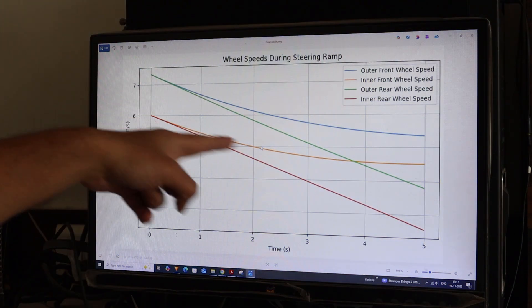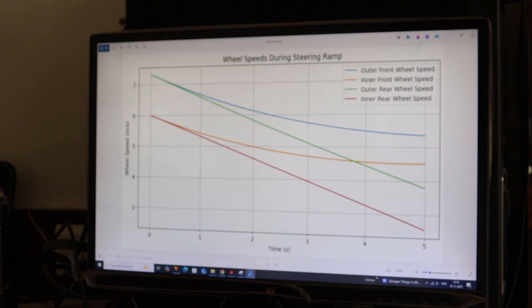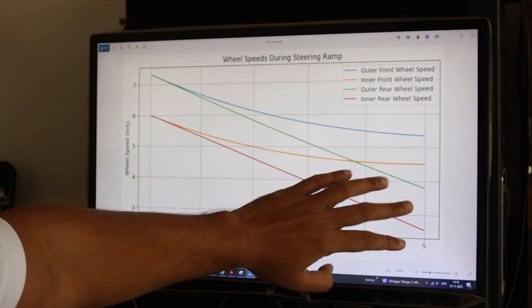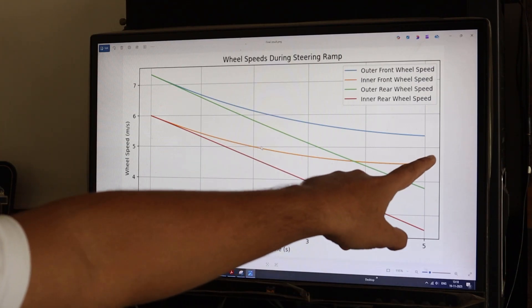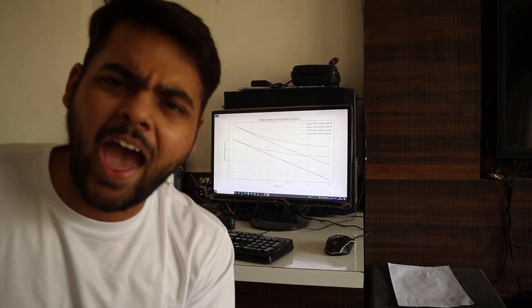In the output graph, the blue and green lines indicate the speed of the outer wheels — the outer front and outer rear. The orange and red lines show the speed of the inner wheels — both inner front and inner rear. As we take a turn, the velocity of the outer wheel is higher compared to the inner wheels, which is what we see in the graph. However, there is a flaw: the inner front wheel shows higher velocity than the outer rear wheel, which is incorrect.